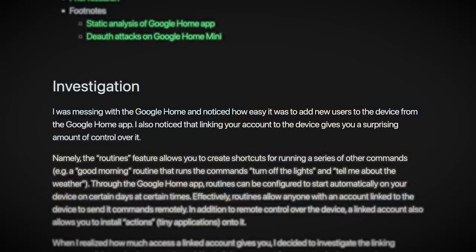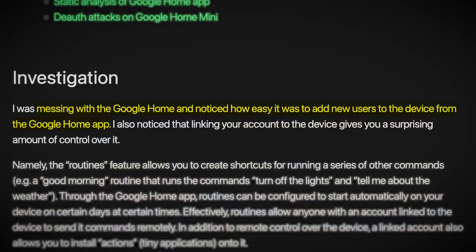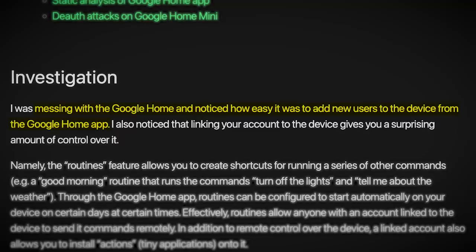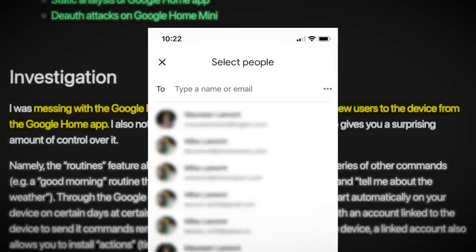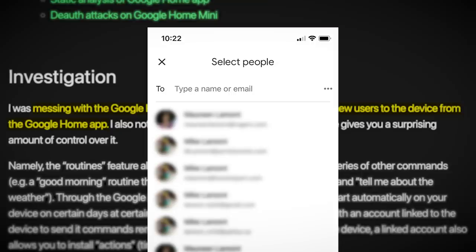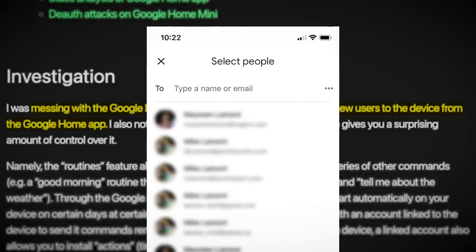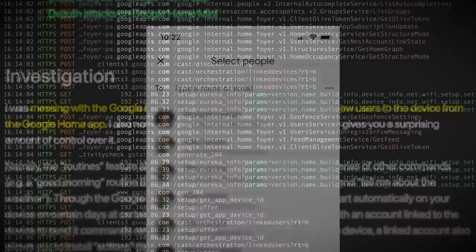The researcher behind this discovery explains he was messing with his Google Home and noticed how easy it was to add new users to the device from the Google Home app — it's as straightforward as entering an email address. But this simplicity tickled our white hat hacker the wrong way, so he investigated.